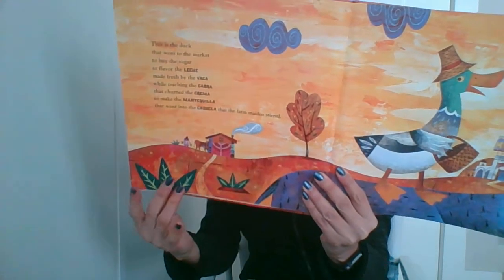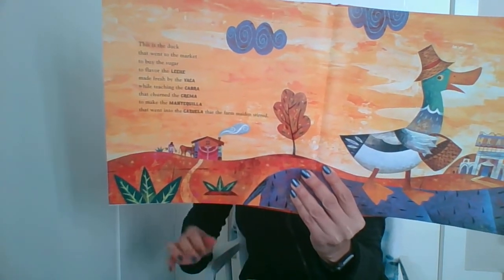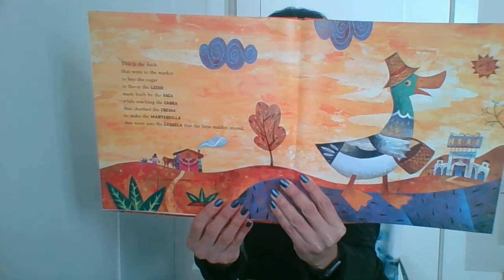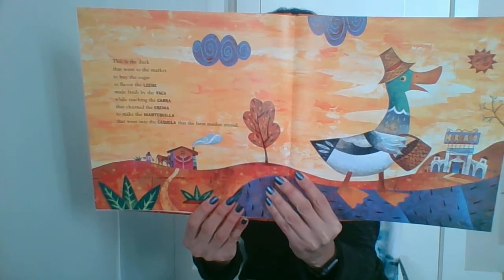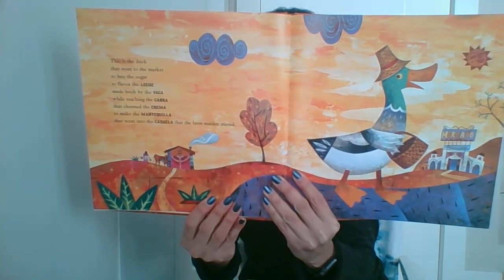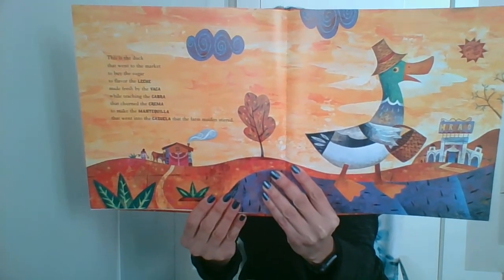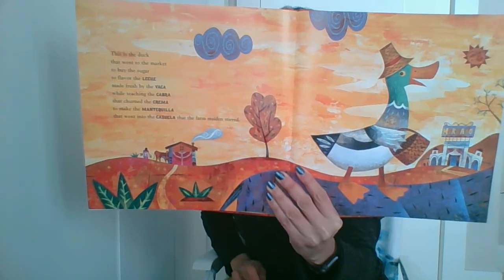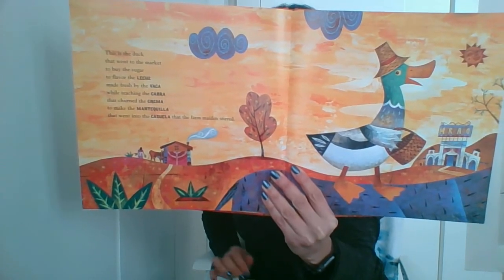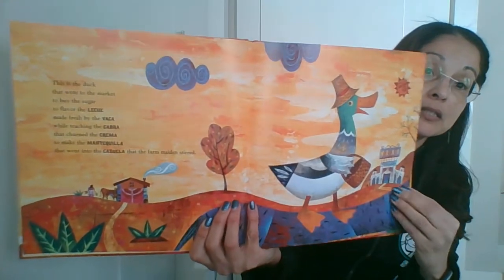This is the duck that went to the market to buy the sugar to flavor the leche made fresh by the vaca while teaching the cabra that churned the crema to make the mantequilla that went into the cazuela that the farm maiden stirred. All of that is happening on this page.